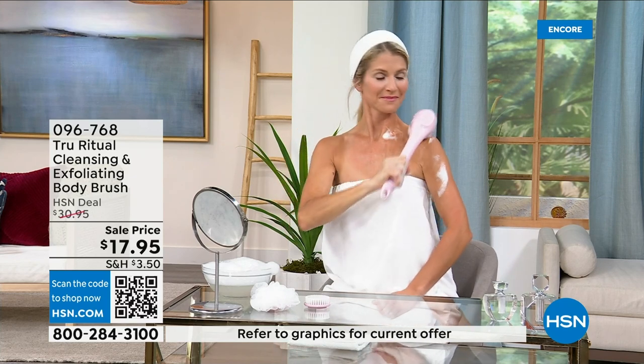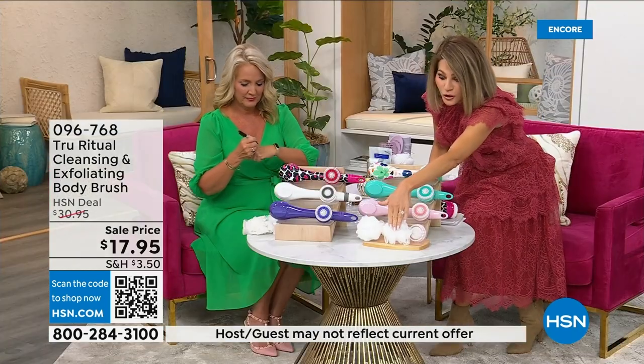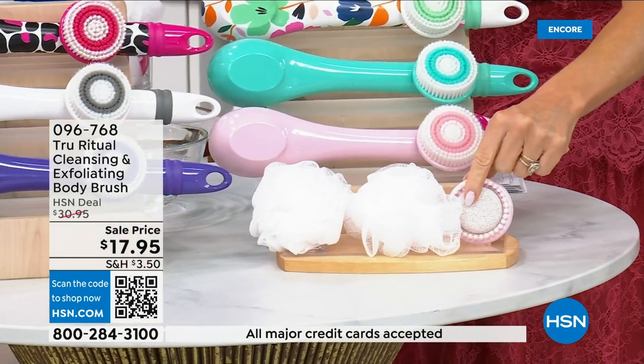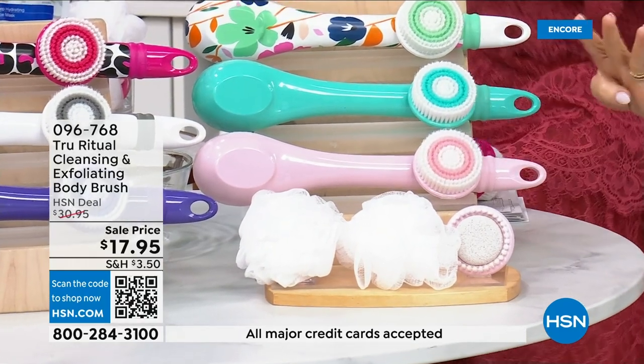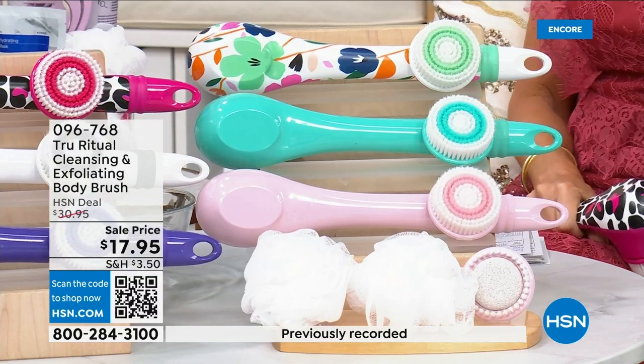These come individually boxed. You get all the accessories — two loofahs, a pumice with a brush around it, and a soft brush. There are four brushes for $17.95. We're not going to spend 20 minutes on this, or even 10 minutes — you've got about five more minutes to pick this up. Choose your color while we have it.